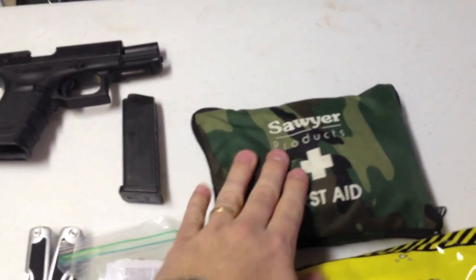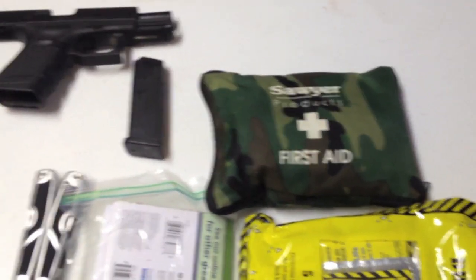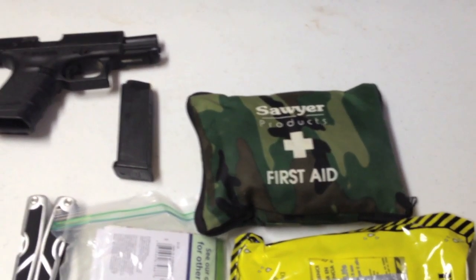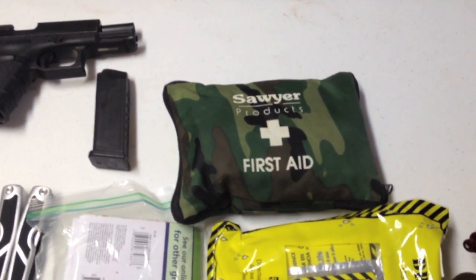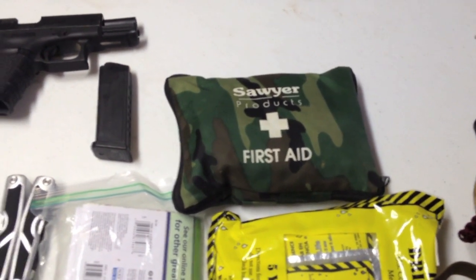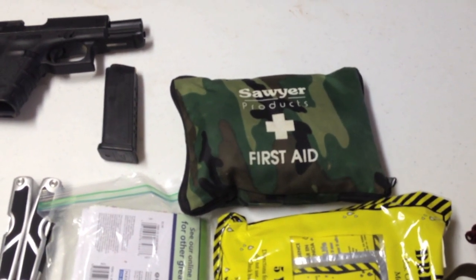I've also got a very cheap, very small first aid kit here. It's got the basics in it. Our bug out bags at home have more supplies and more of what we need, but this is something that if you get cut or get a wasp sting or anything like that, you may need just real quickly.